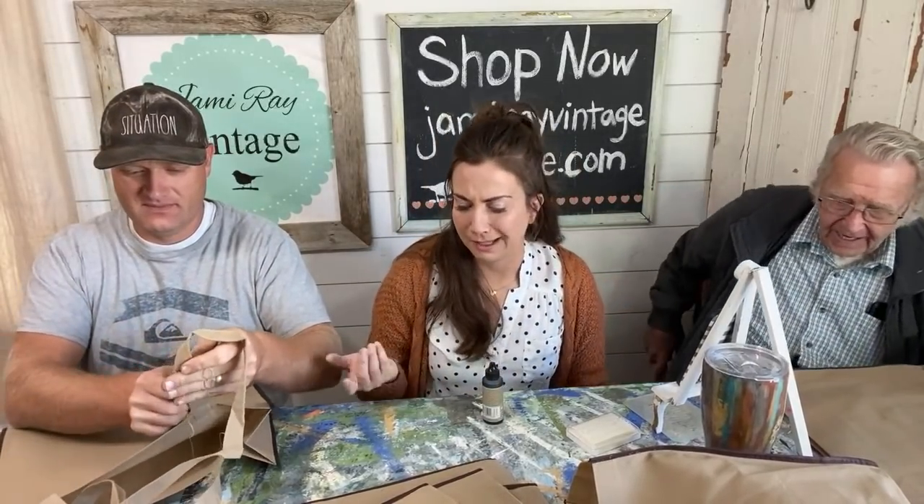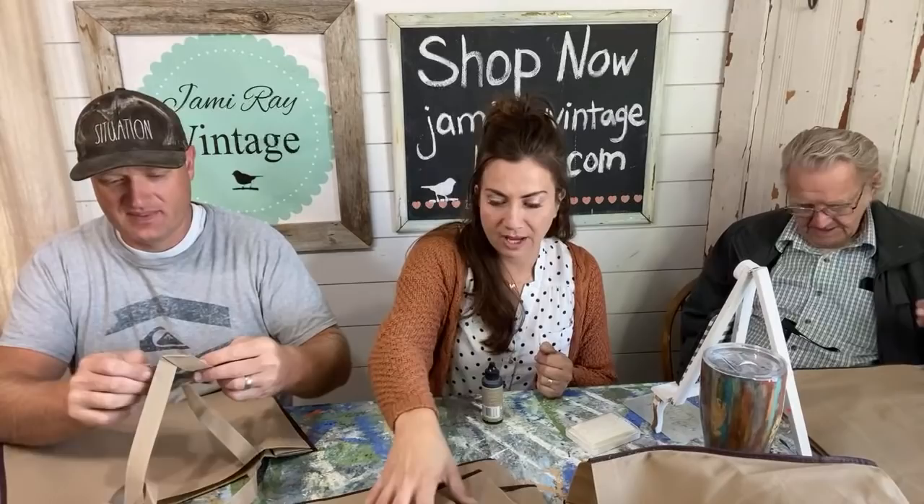Jean got these bags from her neighbor. She also gave us some tissue paper and some clear plastic bags to use in the shop. I always love to get free stuff and make it cool.